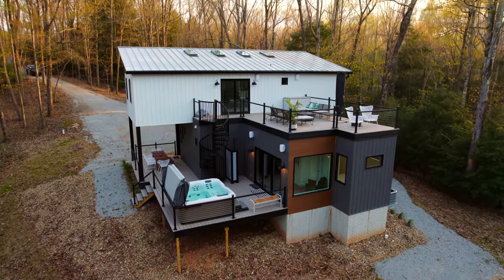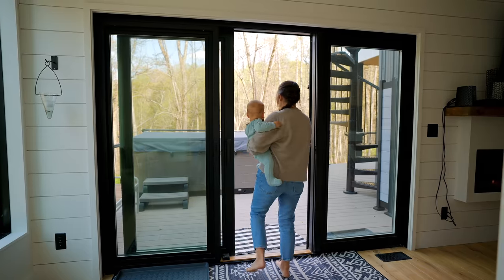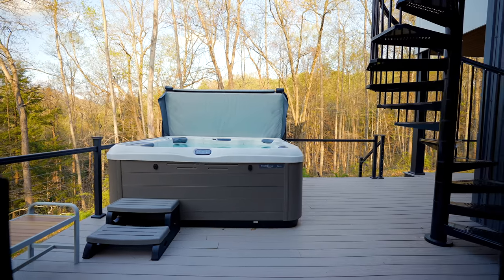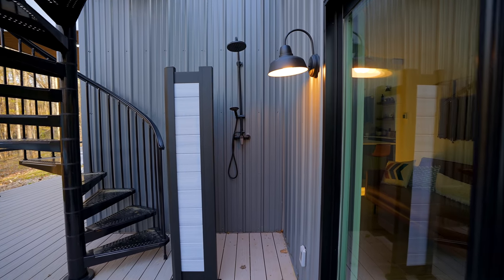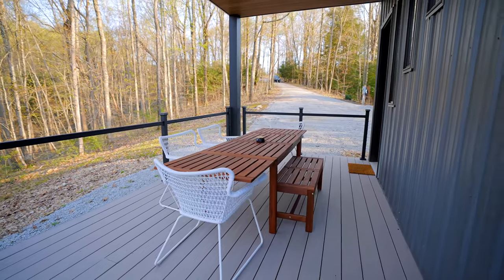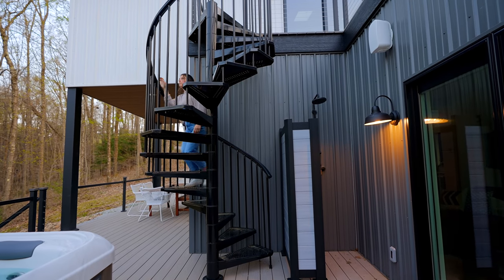Now let's check out all of the outdoor spaces. Going back to the living room's sliding door, this is one of your main outdoor areas. You can walk out here and there is an eight-person hot tub surrounded by nature. You also have an outdoor shower, which is pretty cool. And there is an outdoor dining set around the corner.